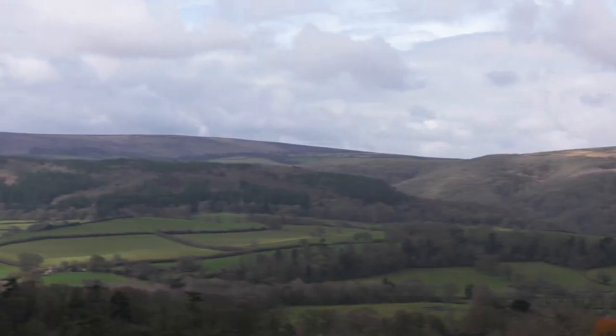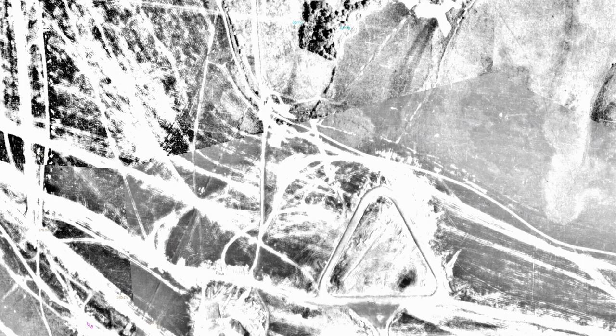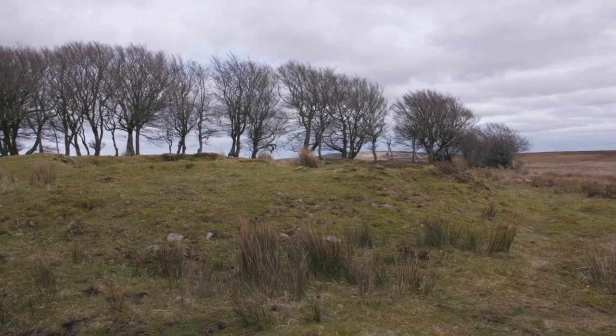On an aerial photograph, you can see the tracks the tanks followed. They would roll around these triangular courses, firing at targets pulled on small railways across the valley. Those triangular courses are still visible in aerial photographs today.